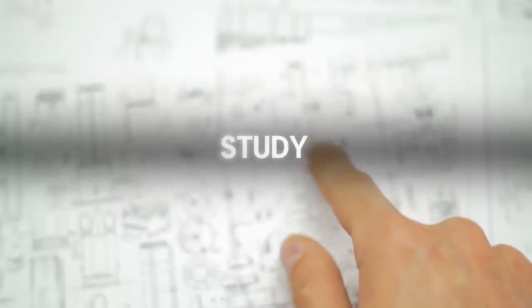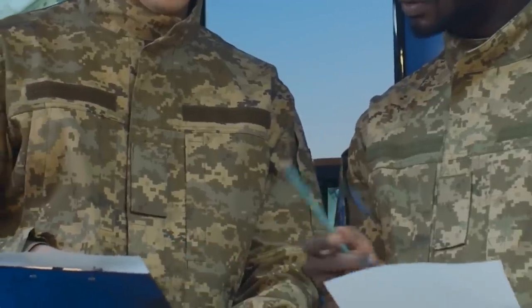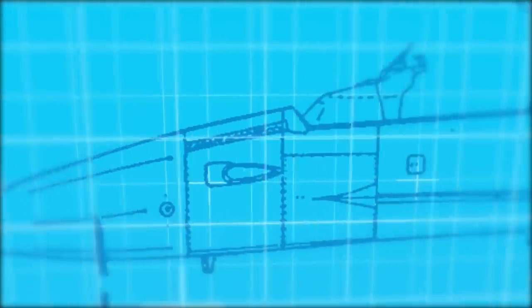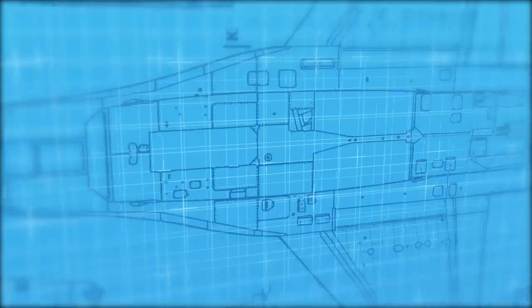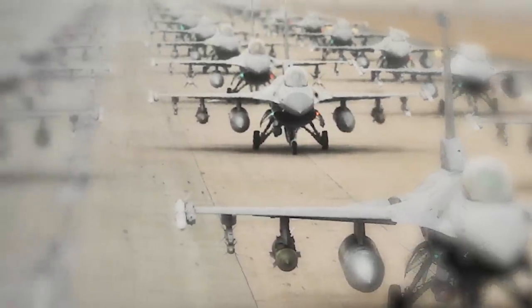In early 2021, the United States Air Force began to look for an alternative jet design to replace the iconic General Dynamics F-16 Fighting Falcon. The multirole fighter aircraft, first introduced in August 1978, is currently the backbone of the tactical fleet.